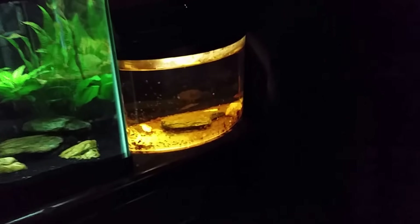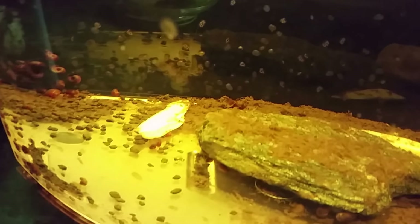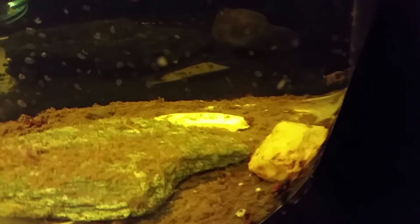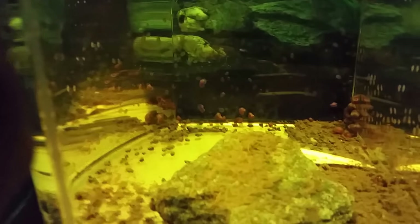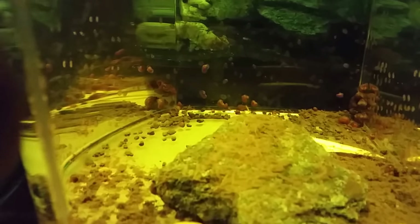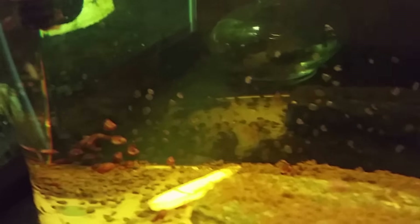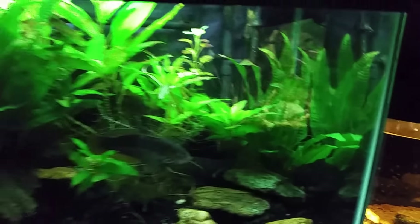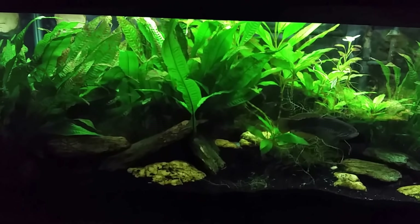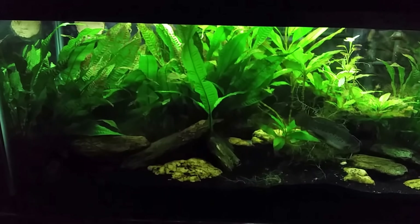My snail tank — if you want a quick glance in there you can see what I mean about the snails overrunning the place. Usually on the back of that piece of rock there's just a huge mass of them, but it looks like the big mass is all huddled up in the corner now. All those little white specks you see all over the glass in there — that's all snail eggs.